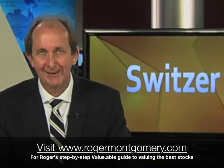Every second Thursday is Roger Montgomery night — well, I tell him it is. And tonight he's looking critically at what a good prospectus should really tell investors.